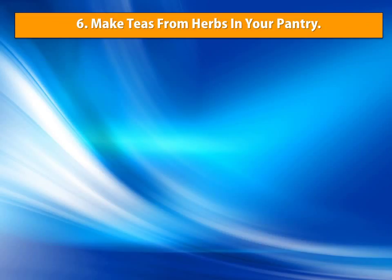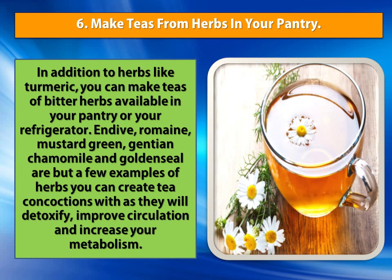Number 6: Make Teas From Herbs In Your Pantry. In addition to herbs like turmeric, you can make teas from bitter herbs available in your pantry or your refrigerator. Endive, romaine, mustard green, gentian, chamomile and golden seal are but a few examples of herbs you can create tea concoctions with, as they will detoxify, improve circulation and increase your metabolism.